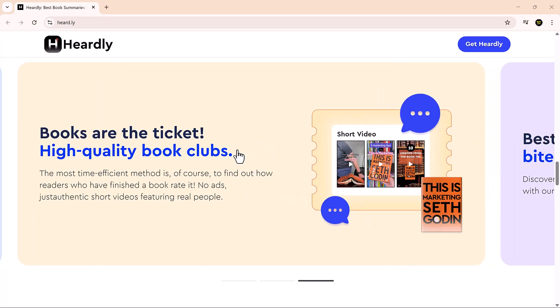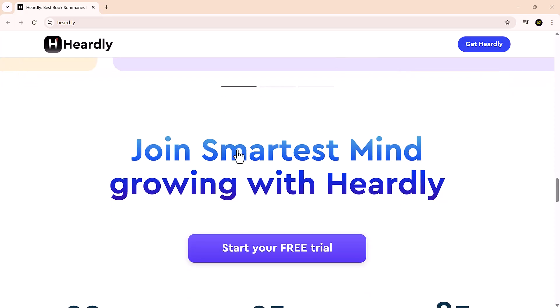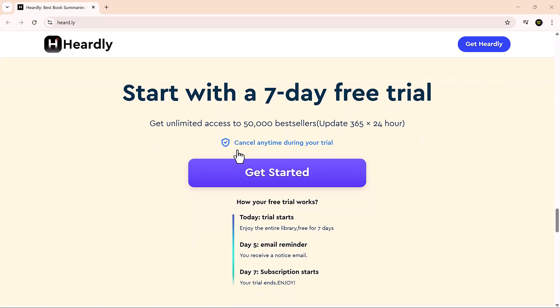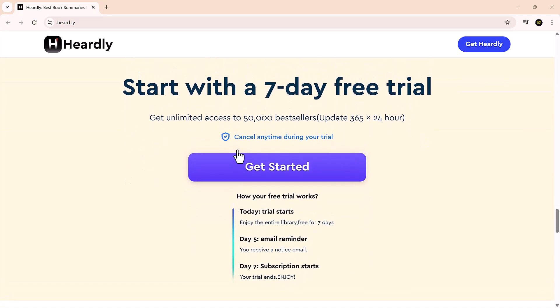You get the core ideas, supporting details, and even a bit of storytelling to make it all stick. Best part? It supports over 36 languages, so learners around the world can benefit.